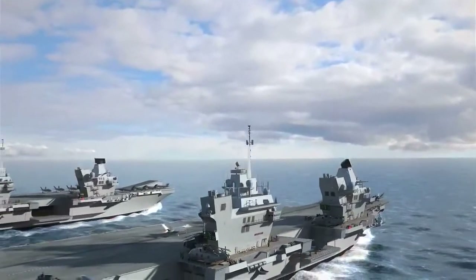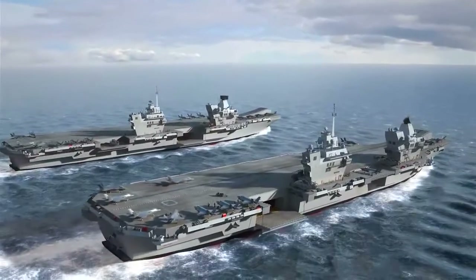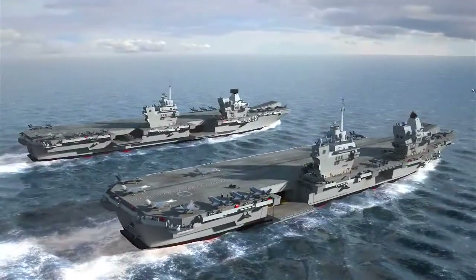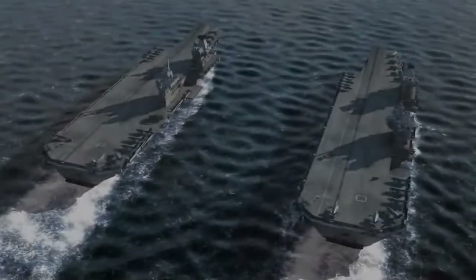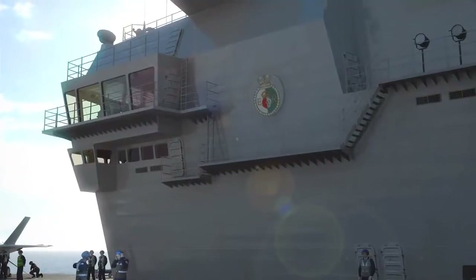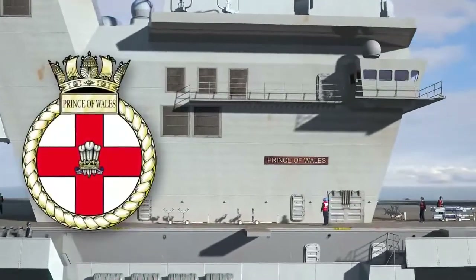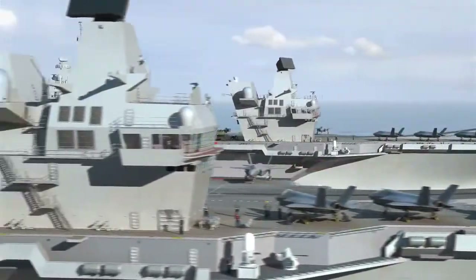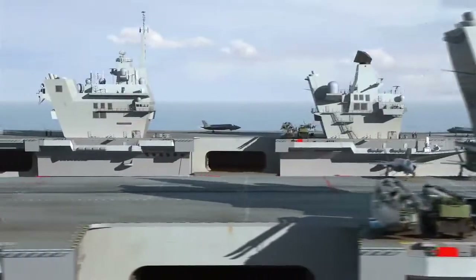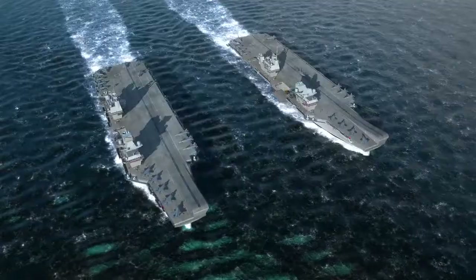And not just one carrier, but two. HM Ships Queen Elizabeth and Prince of Wales. They follow a long naval tradition by bearing the names of capital ships from previous generations.